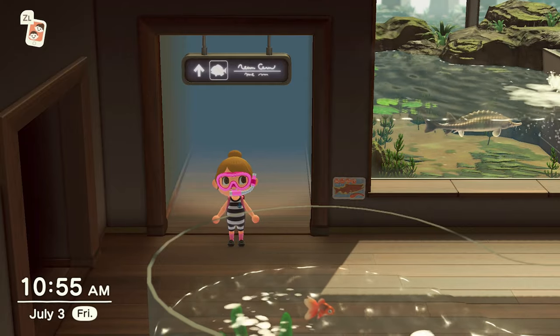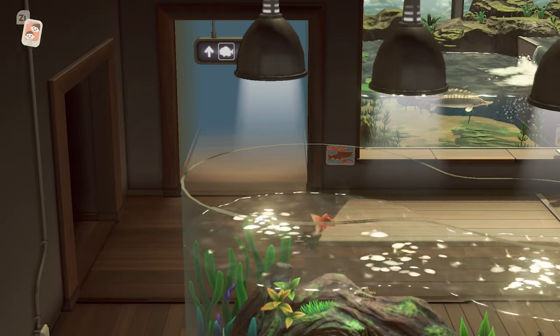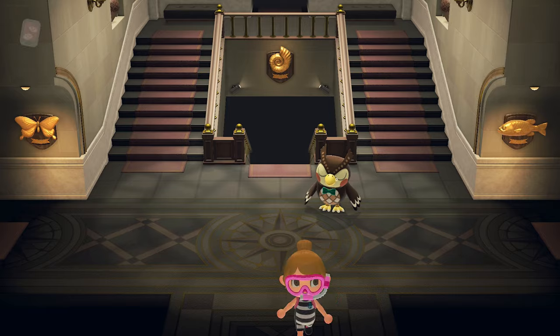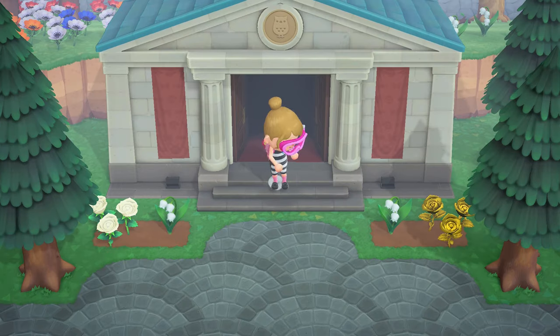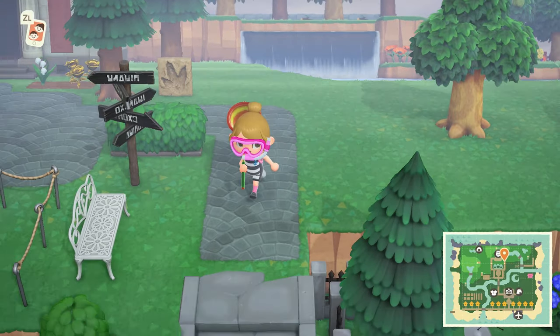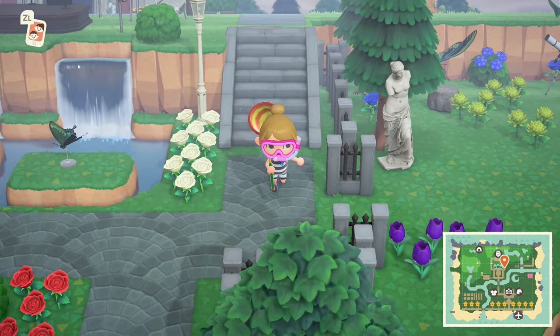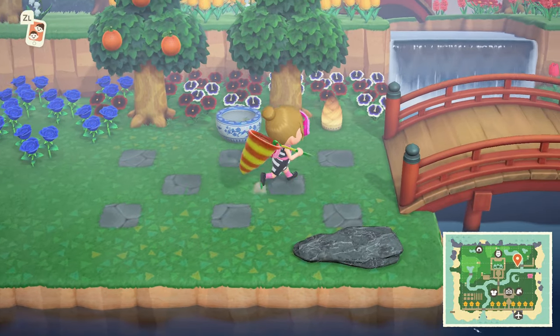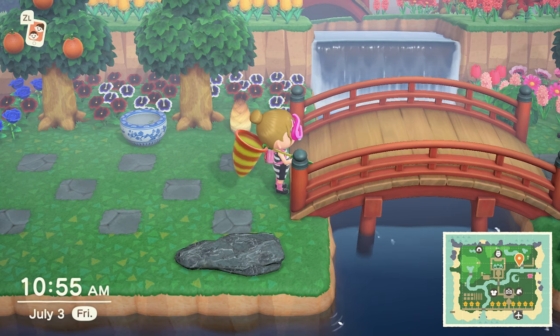Hello guys, welcome back to part 2. We're continuing right where we left off. I'm going to head back out to see if I can catch any more sea creatures — I think I probably caught most of them. There are also some July fish and bugs I haven't caught yet. Let me look those up right now.